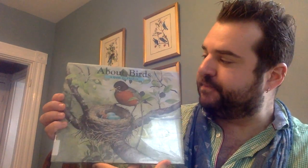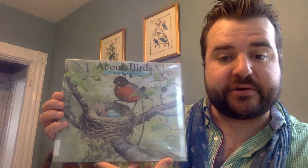Hi kids! So today we're going to read a book that's called About Birds.